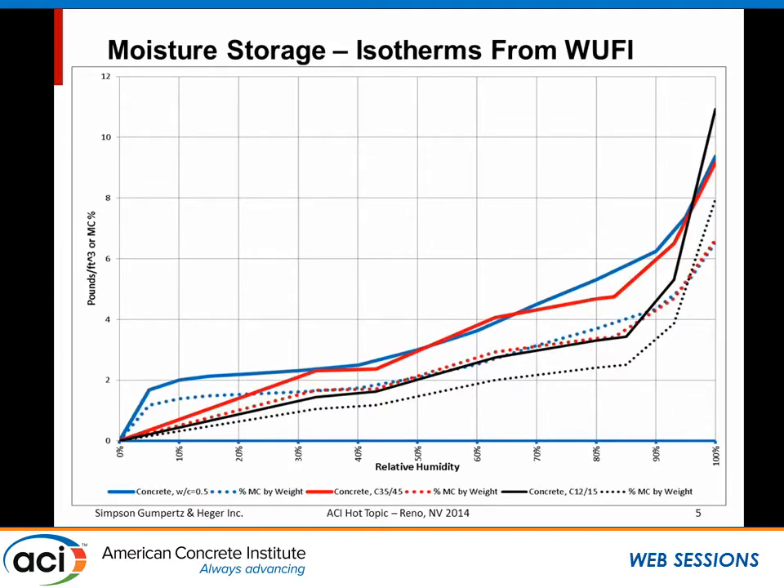Looking at some differences in concrete: these are three different concretes from the WUFI database — there are only about seven in the database at the moment. The blue line is a 0.5 water-cement ratio concrete, the red line is a C35-45, and the black line is a C12-15. The first two look fairly similar and the third one is an outlier. So we can have different amounts of moisture stored in our concrete based on how it's mixed.